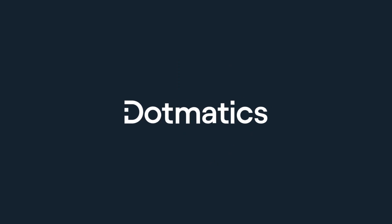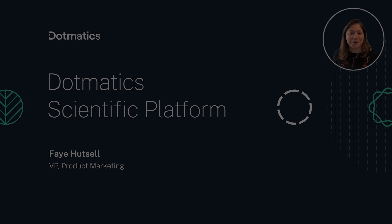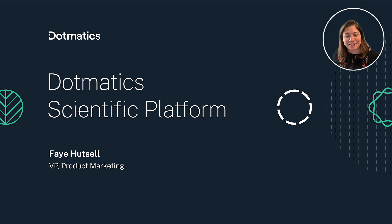Hi, everyone. Thanks so much for joining me today. I'm Faye Hutzel, Vice President of Product Marketing at Dotmatics. I'm thrilled to talk to you about the Dotmatics scientific platform and where we're headed as a company.